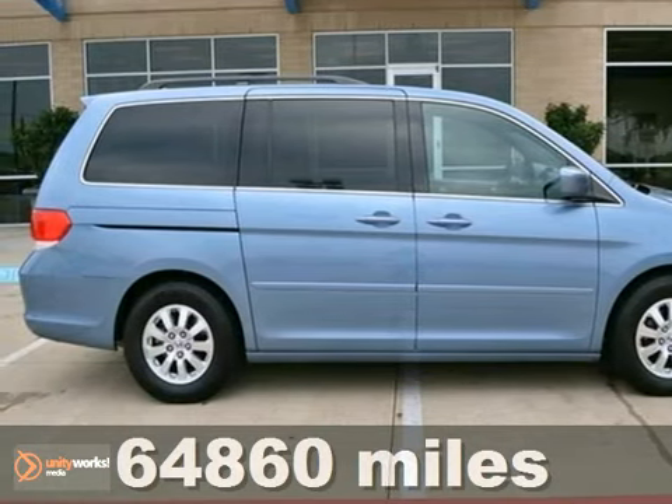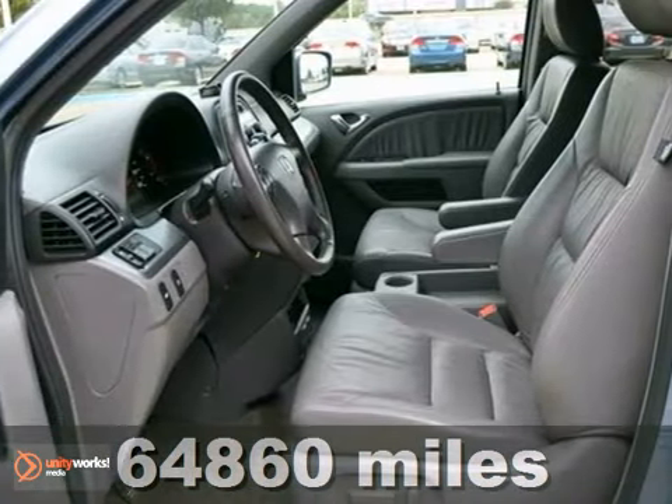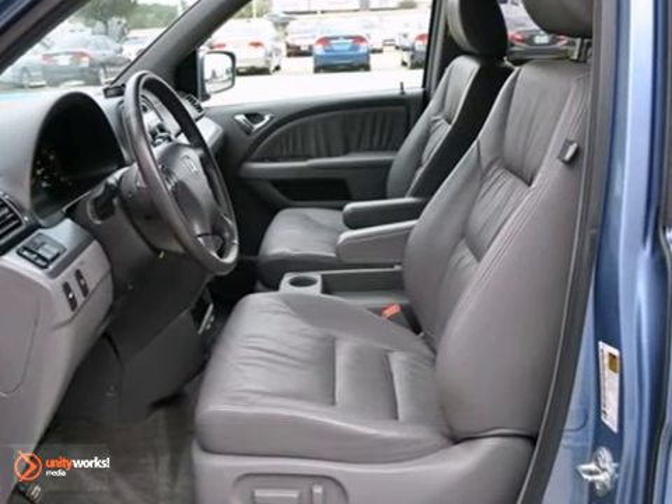Here's the 2009 Honda Odyssey. It has a V6 engine, steering wheel controls, and privacy glass. It also has leather seats, a backup camera, and rear entertainment.